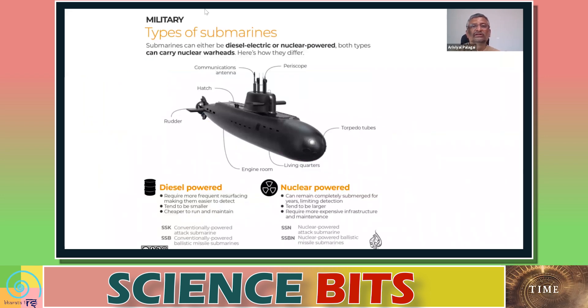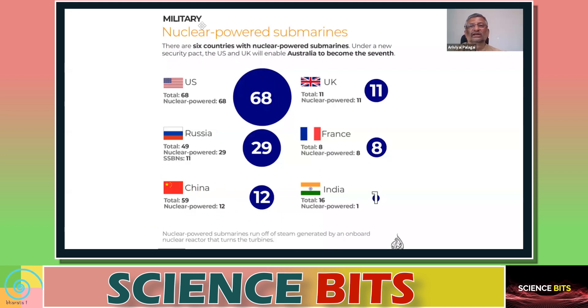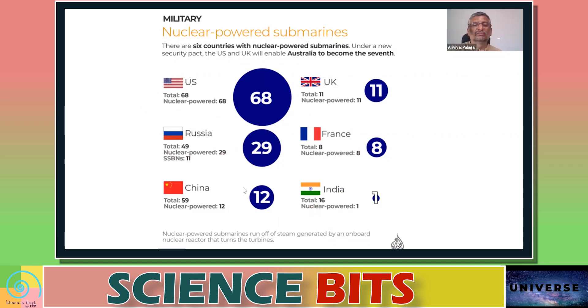When looking at military submarines, there are two broad categories: diesel-powered and nuclear-powered. In diesel-powered, there are two kinds: conventionally powered attack submarines (SSK) and conventionally powered ballistic missile submarines (SSB). In nuclear-powered, there are nuclear-powered attack submarines (SSN) and nuclear-powered ballistic missile submarines (SSBN). Globally, the USA has 68 nuclear-powered submarines, the UK has 11, Russia has 29, France has 8, China has 12, and India has 1.